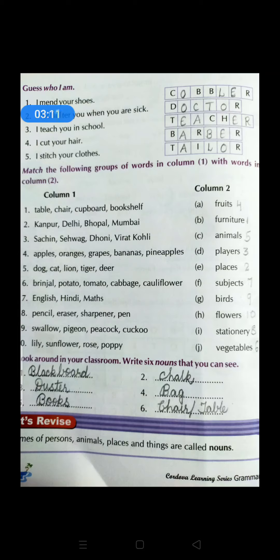The 7th group: English, Hindi, maths — all these are names of some subjects, so go to subjects and write number 7 there. Pencil, eraser, sharpener, pen — all these are stationery items, so write number 8 beside stationery. Swallow, pigeon, peacock and cuckoo — all these are names of some birds, so beside birds write number 9. Lily, sunflower, rose and poppy — all these are flowers, so write number 10 here.